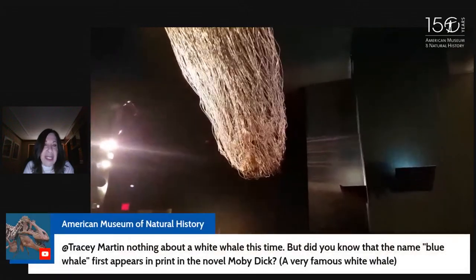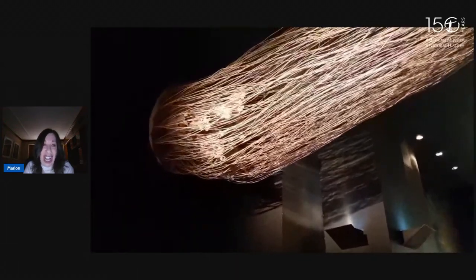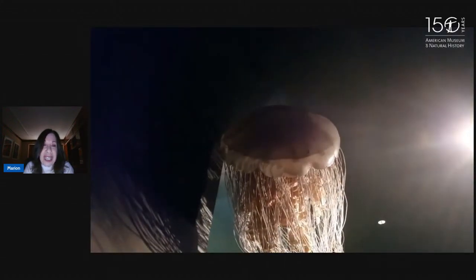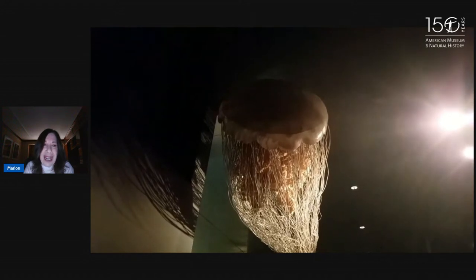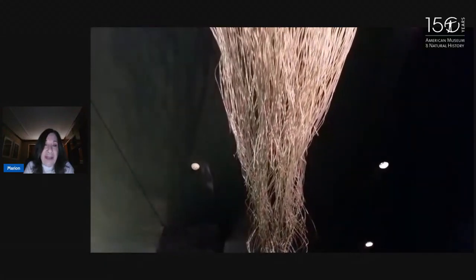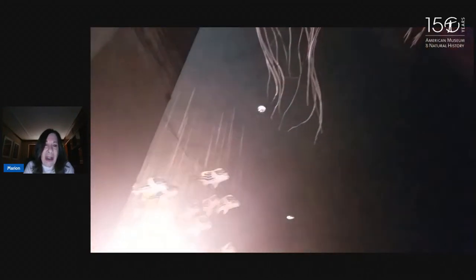And here we see another giant — we are looking up at the lion's mane jellyfish. This is the largest jellyfish. Its bell can be six feet wide at least, and it can have 1,200 tentacles. Those tentacles can be actually about 120 feet long, and they are stinging tentacles. They have something called nematocysts that have neurotoxins and will sting their prey.